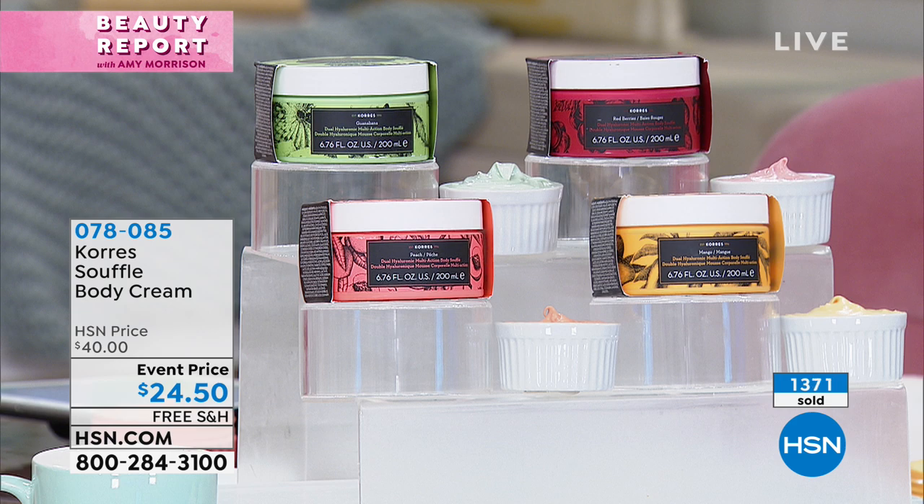You just choose whether you want the peach, the mango, or the green one — the guanabana. The guanabana — I finally said it right! Which is a beautiful, beautiful citrus. If you'd like to pick it up, it's only $24.50, from $40, with free shipping. And imagine giving this for Mother's Day.